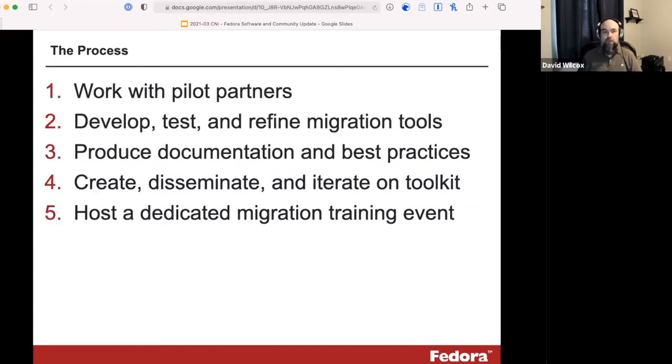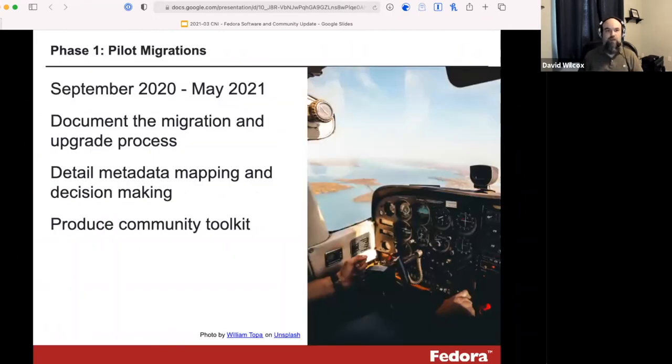The grant process is fairly simple. We are working with pilot partners to upgrade and migrate their repositories, focused on developing, testing, and refining migration tools. We'll produce documentation and best practices and package everything into a toolkit to share with the community, get feedback, and iterate as needed, before eventually hosting a dedicated migration training event at the end of the grant period. The first phase — the pilot phase — began in September and runs roughly through to May, documenting the migration and upgrade process, including metadata mapping, decision making, and remediation, with a goal of producing a toolkit for the community.